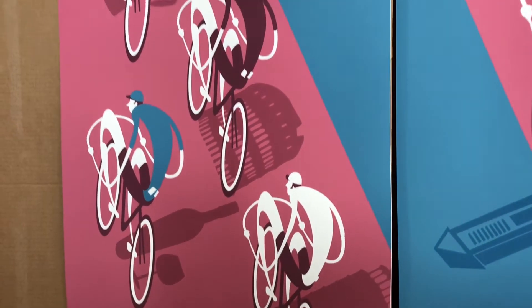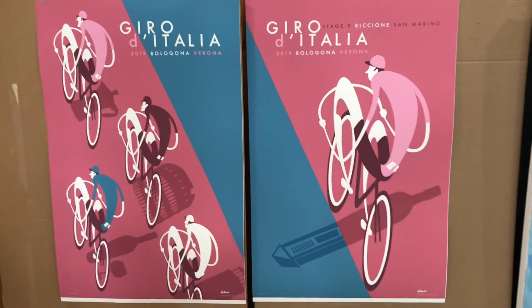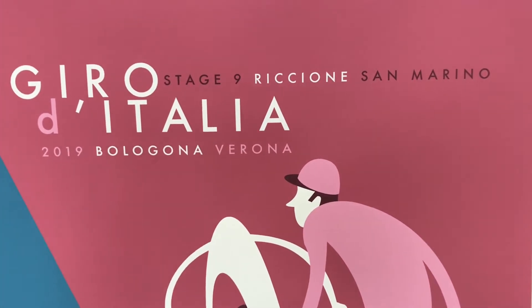They're throwing shadows of different iconic places in Italy. And right next to it you can see I have a sister poster, and the sister poster is for Stage 9, Riccione to Semerino.